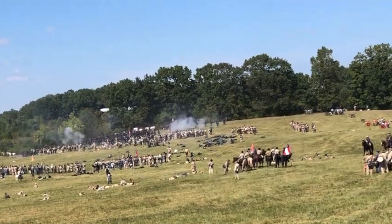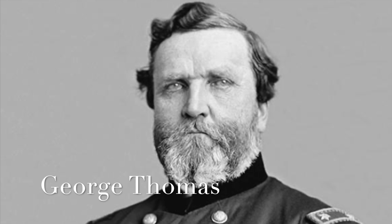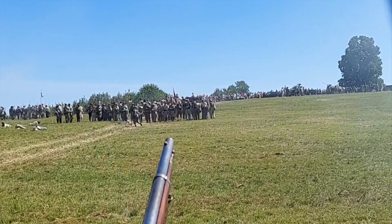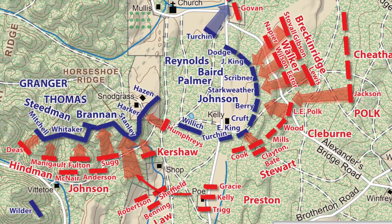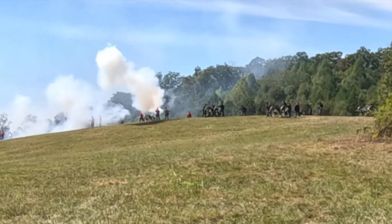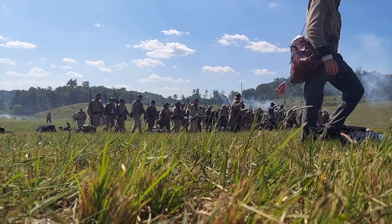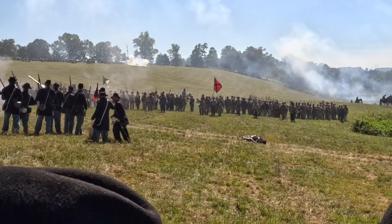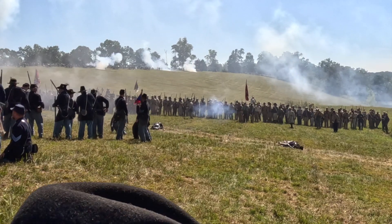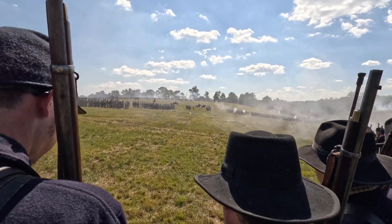Despite their panic, some Union units reform on Horseshoe Ridge to the north. There, they link up with General George Thomas, whose position is still intact. The Confederates attempt an attack, thinking that one small push will keep the Union running, but the attack is driven back. The Confederates then bring more men up and attack all along the Union line, sustaining heavy losses. Eventually, Confederate troops get around the Union right flank, but at this critical moment, Union reinforcements under the command of General Gordon Granger arrive and drive the Confederates off.